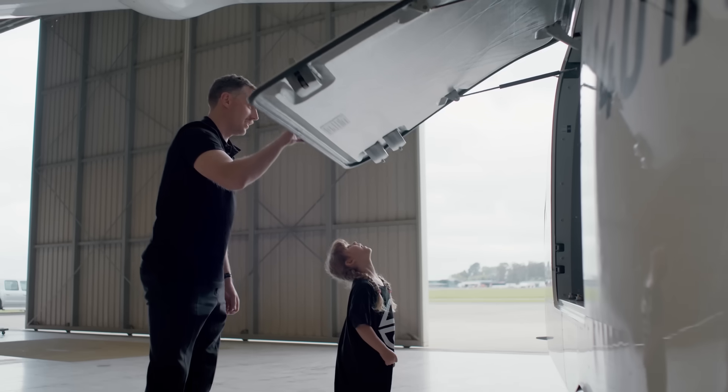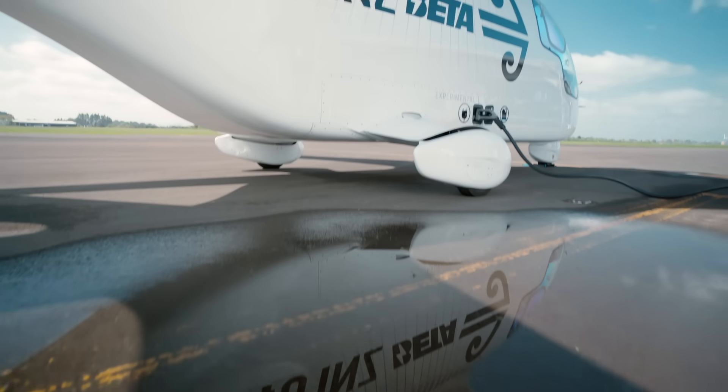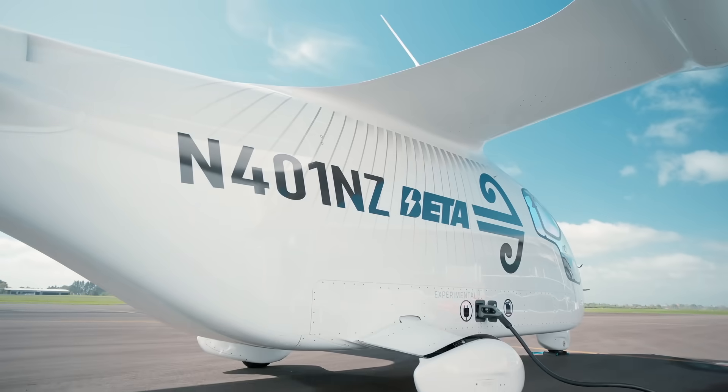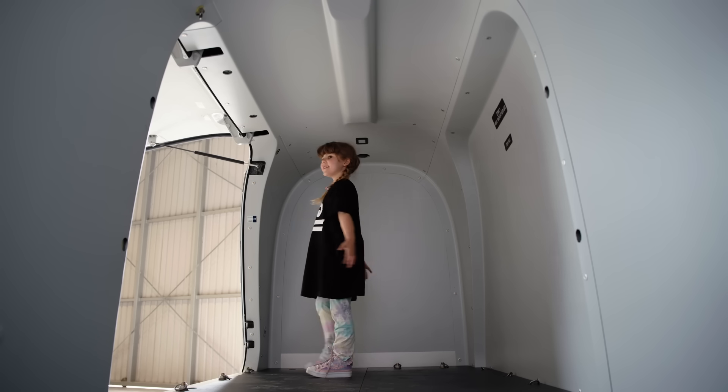Big space, hey? This aeroplane's designed to carry cargo, so we can carry lots of stuff in this space. Chickens. Maybe. Roasters. Cows. Not yet. This is new.